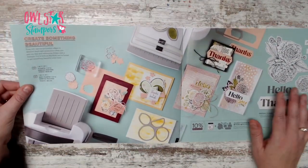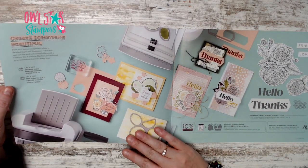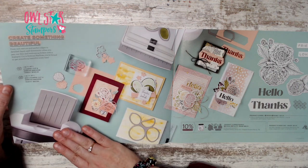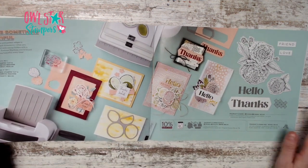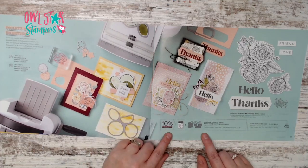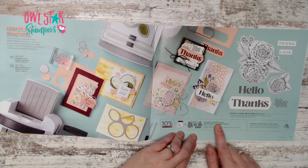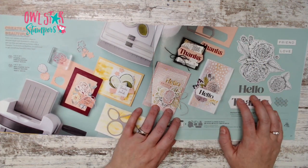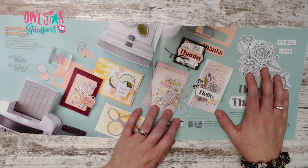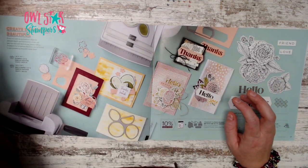Page 20 showcases the mini stamping and cut embossing machines. On page 21 we have the Fragrant Flowers bundle for $48.50. Depending on when you're watching, this bundle coordinates with paper from the Celebration promotion running January 5th through February.